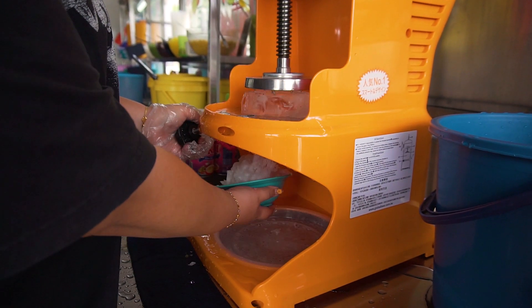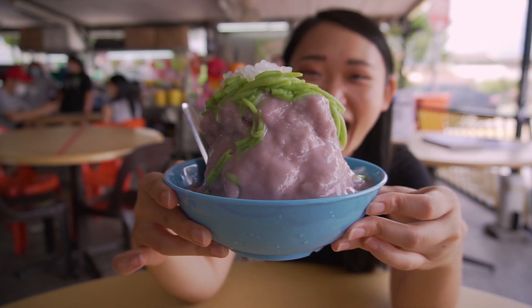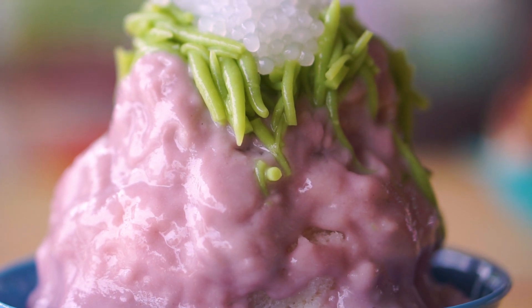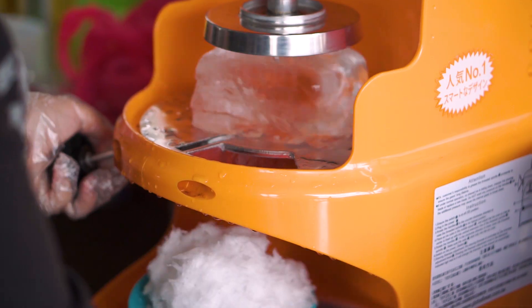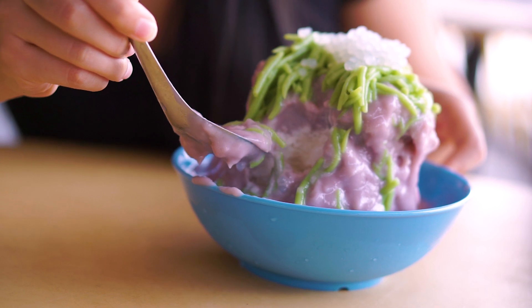Another dessert we ordered is this wu tau sai mai lo, also known as yam sago. Look how beautifully purple it is — all those yams. It's like a yam puree, and it's topped with all this chendul and sago. Inside it's just like a simple shaved ice, looks really light and fluffy, and then you have all this yam. Look at how much yam there is.